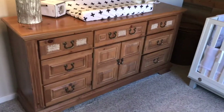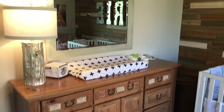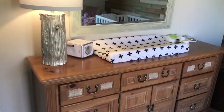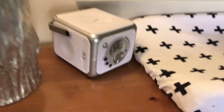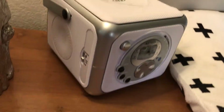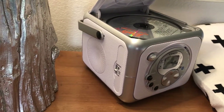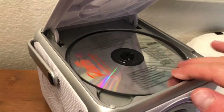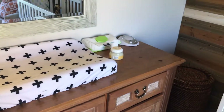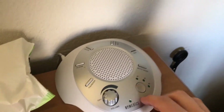I got this dresser on Craigslist for about $50, the lamp at HomeGoods, as well as the mirror. One thing I knew I wanted for Ari was a CD player — we love to dance every single day together, so this was really important. You can hook it up to your phone via Bluetooth, do FM/AM, or a CD. He loves this Raffi 'Singable Songs for the Very Young.'